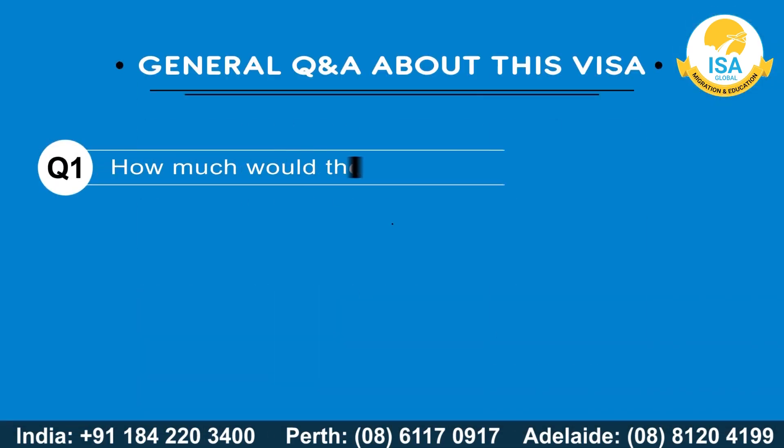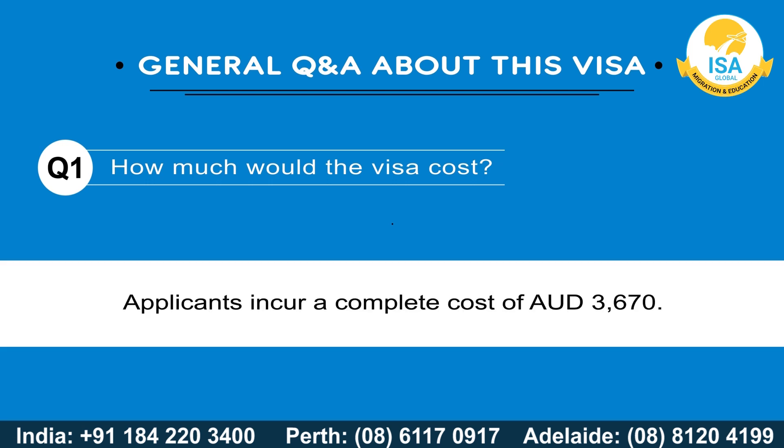How much would the visa cost? Applicants incur a complete cost of AU$3,670.